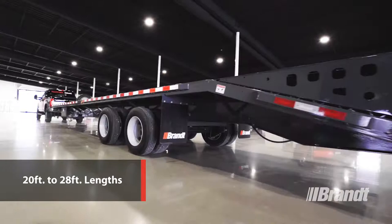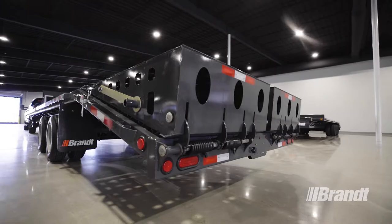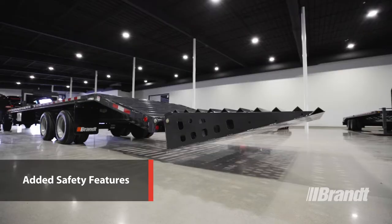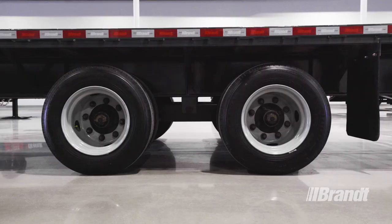Every one of these trailers is designed for fast, effortless loading so you can start working sooner, with key features to maximize safety for the ultimate in operator protection.